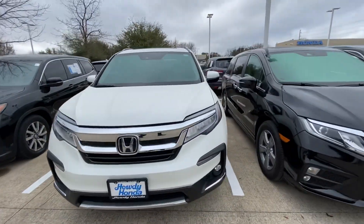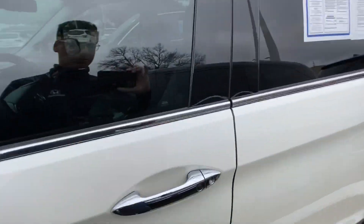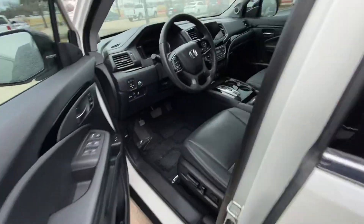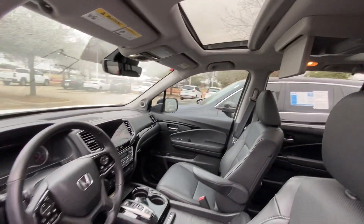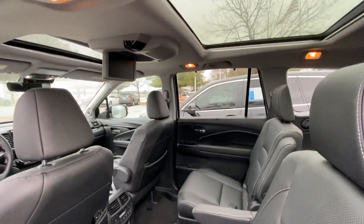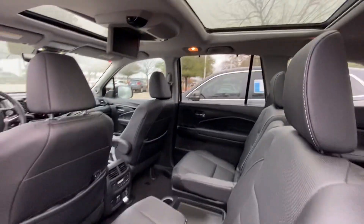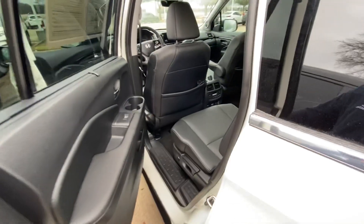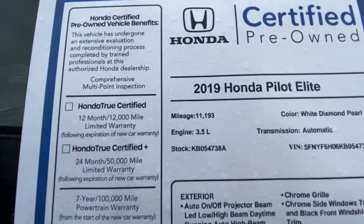In a second we're gonna check it out inside. Looking good — it has a sunroof, DVD entertainment, and lots of space. It actually has a panoramic sunroof, looking really nice. And remember, this one only has 11,000 miles.